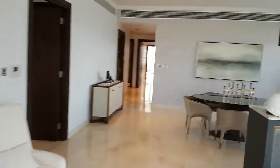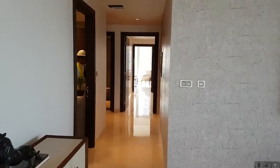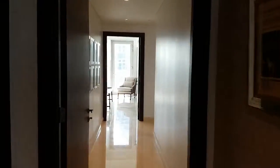This is the living room, and the kitchen is somewhere we're going to see in a minute. First we're going to walk through to get to the bedroom, which we will see just ahead.